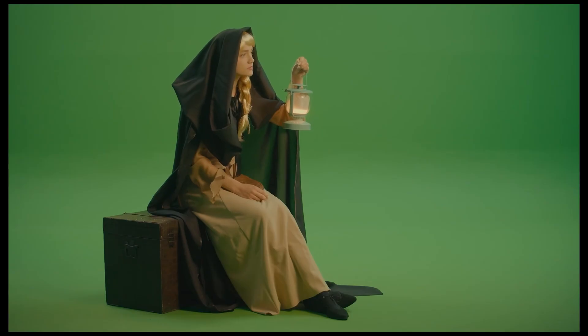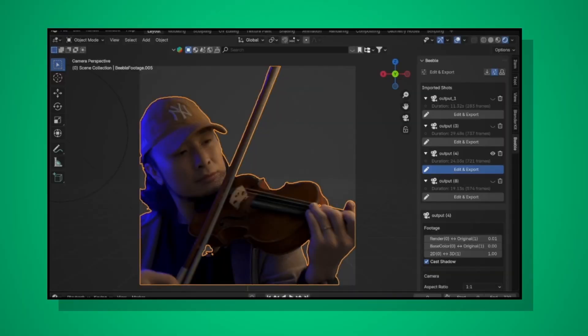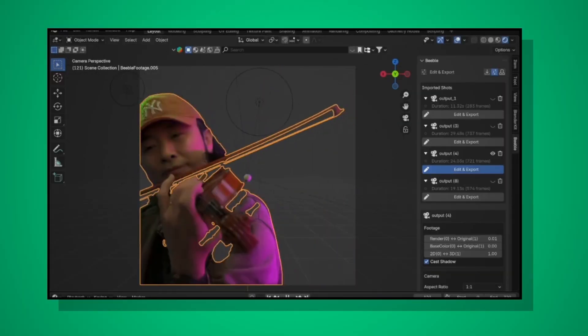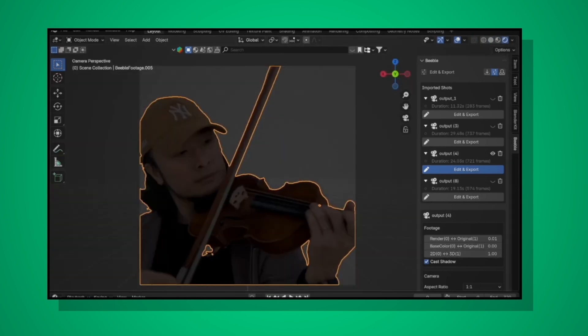Bebo AI is built for serious filmmakers. Relighting a scene with just one click? Yep. You can even auto-render VFX and pull them straight into your 3D software. And if you know your way around Blender, this tool is a cheat code.